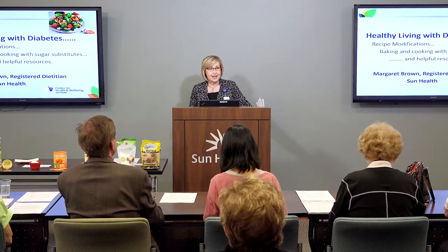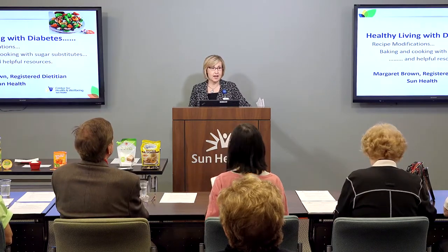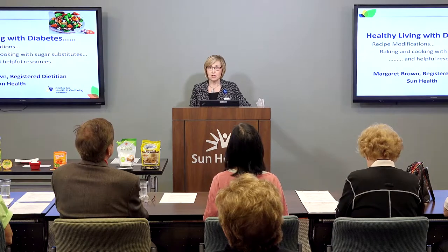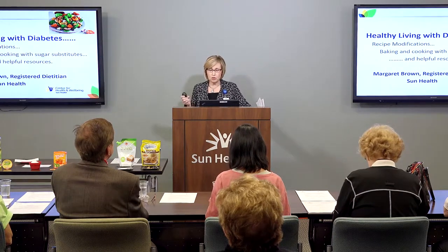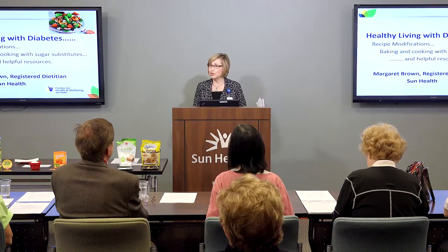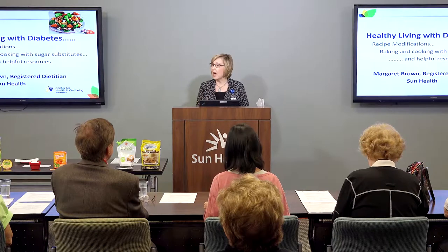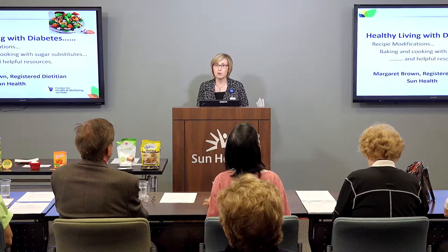One in three Americans has prediabetes and one in eleven Americans has diabetes. The great news is today's grocery store shelves are filled with more and more items that we can purchase, so we can modify our favorite recipes to lower the calories and the fat grams and live healthier with diabetes.